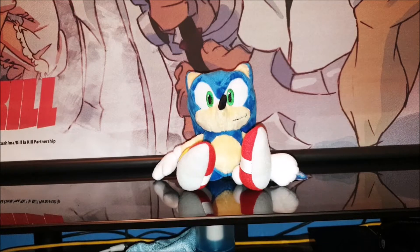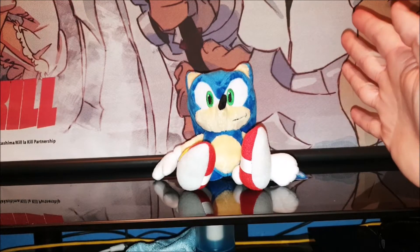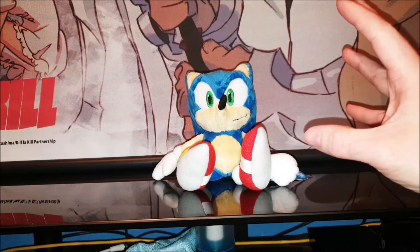Hey everyone and welcome back. Today I'll be showing you this awesome Sanei Hedgehog plush.